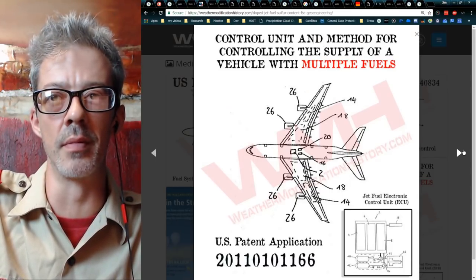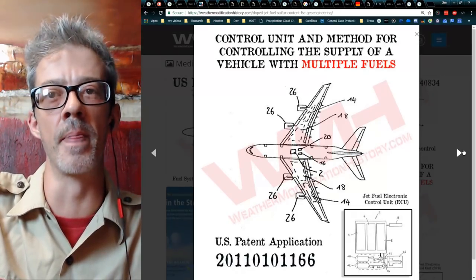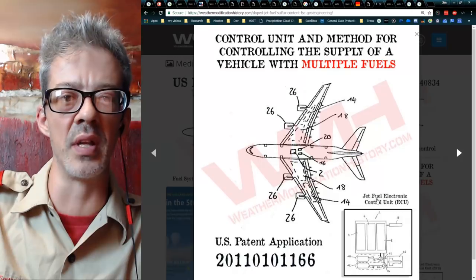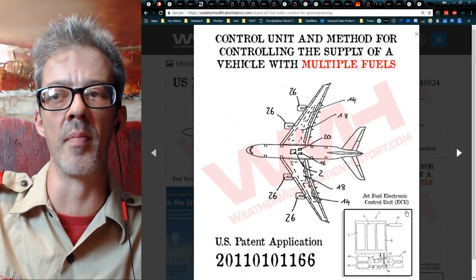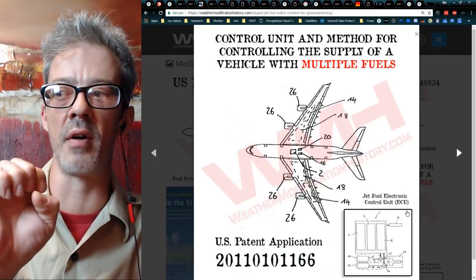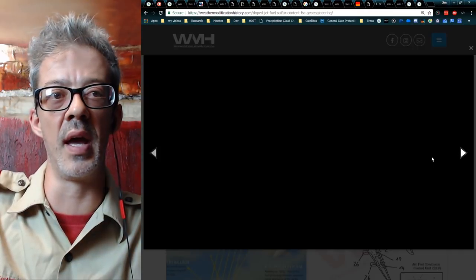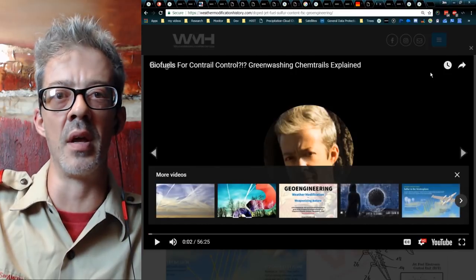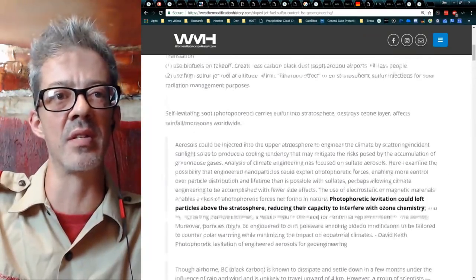These are called ISSRs — ice supersaturated regions — water bubbles in the sky. If flying through them is going to heat the planet, avoid them. If during the day it'll make clouds that cool the planet, fly right through them for carbon credits versus carbon taxes. Two jet fuels, one tank control — called the Fuel Delivery System, US patent application 2013-034-0834 — and the big smoking gun: 'Control Unit and Method of Controlling the Supply of a Vehicle with Multiple Fuels.' Using two jet fuels in one plane via the jet fuel electronic control unit (ECU) — they can create clouds, then stop creating clouds: clouds on, off, on, off.